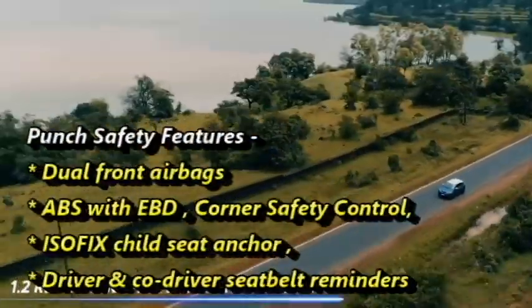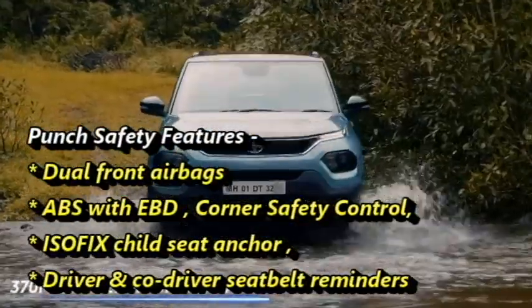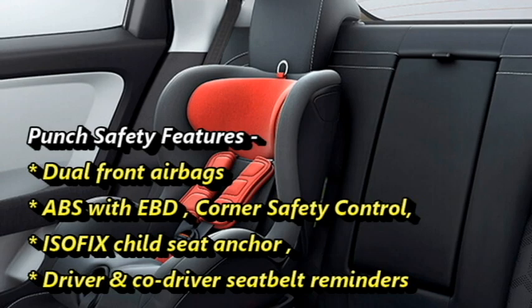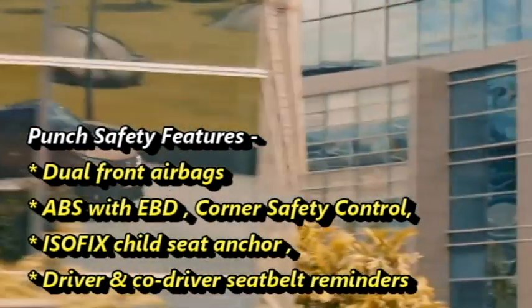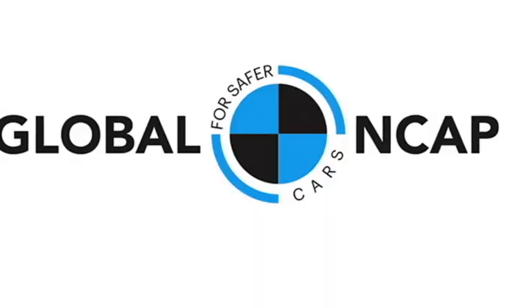The Punch is equipped with a number of standard safety features including dual-front airbags, ABS with EBD, corner safety control, ISOFIX child seat anchor points, driver and co-driver seat belt reminder, and so on.